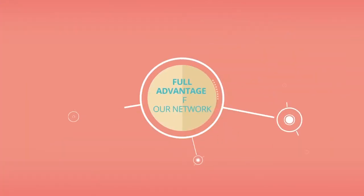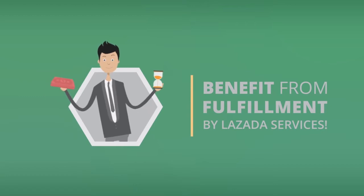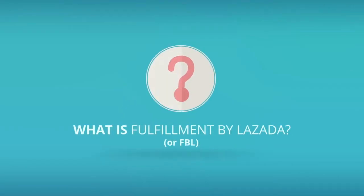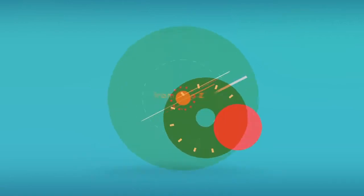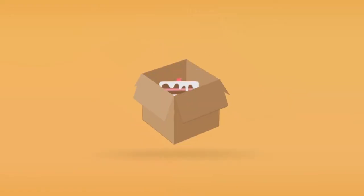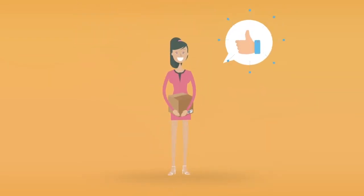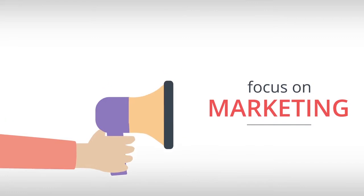Now it's time for you to take full advantage of our network and to benefit from Fulfillment by Lazada services. But what is Fulfillment by Lazada, or FBL? It means that Lazada takes care of the fulfillment of your orders from A to Z. It manages the stocks of your products in the warehouse, the picking, the packing, the invoicing, the shipping, and the delivery of your orders. You don't need to worry about operations anymore, and you can focus on marketing and top-selling your products.